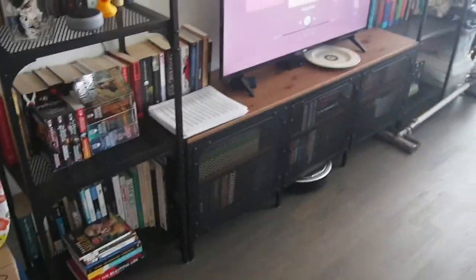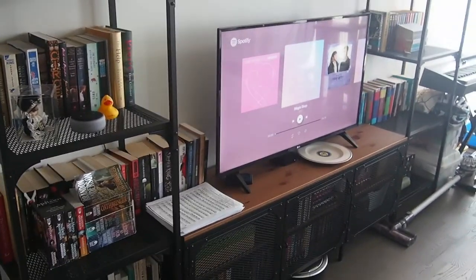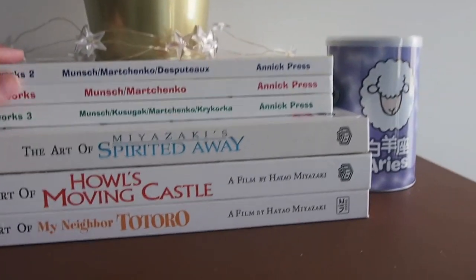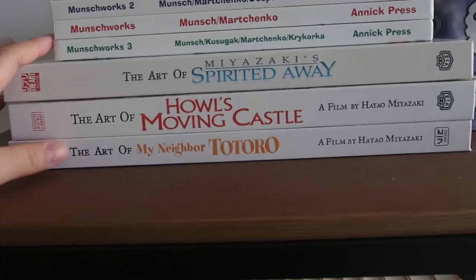I'm just gonna start organizing. I don't really know how I'm going to organize everything on the shelves yet, but I'll walk you through what I currently have going on. So as you can see I have this kind of console shelf set from Ikea. I'm not really going to touch the tops of my shelves today because I don't really know what I want to do with them. Over here I have kind of my coffee table books — I have my Munchworks from when I was a kid and also my Ghibli art books.